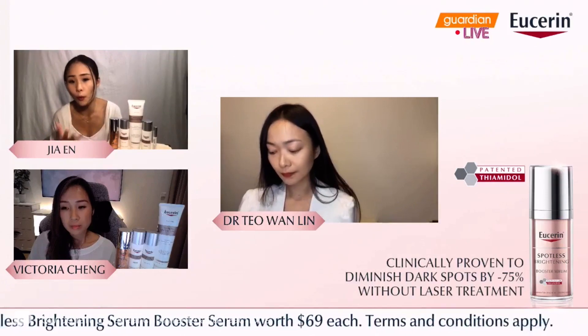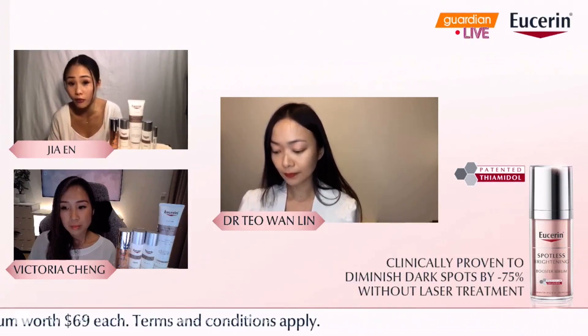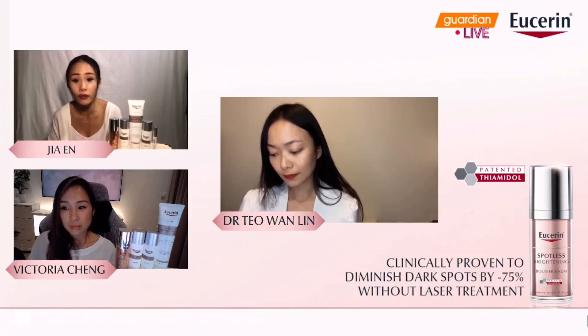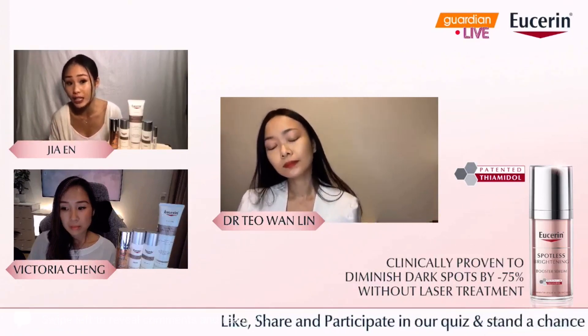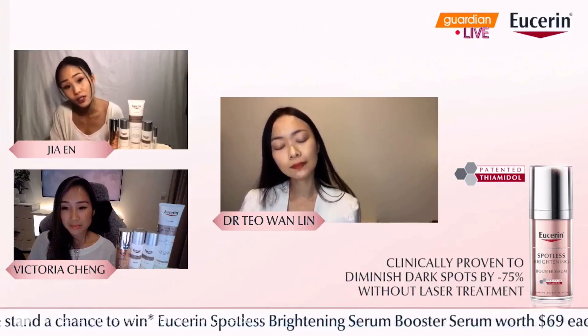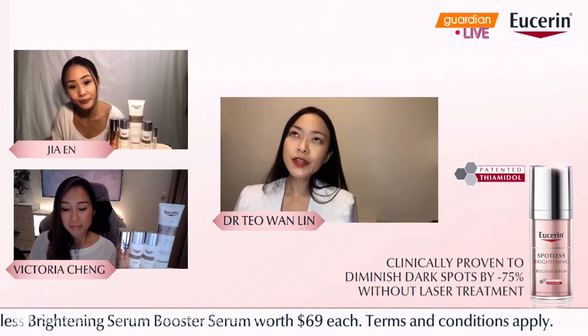Since this is something you've mentioned as very effective and very powerful, one of the concerns many of us will have is whether this highly effective ingredient is going to be safe and gentle enough for the skin. Can you share a little bit more with us, Dr. Teo?